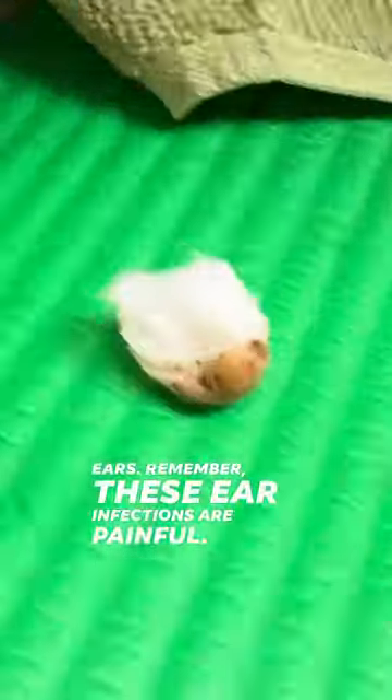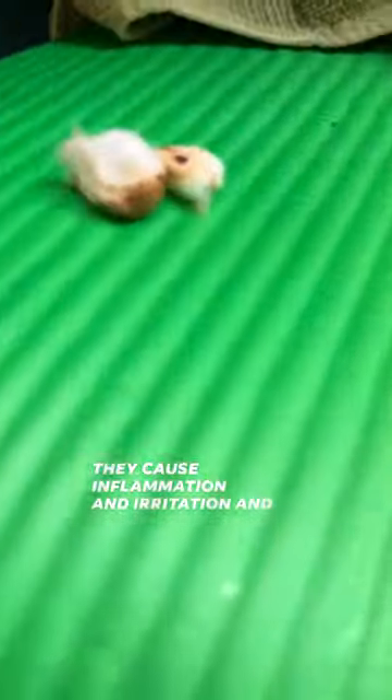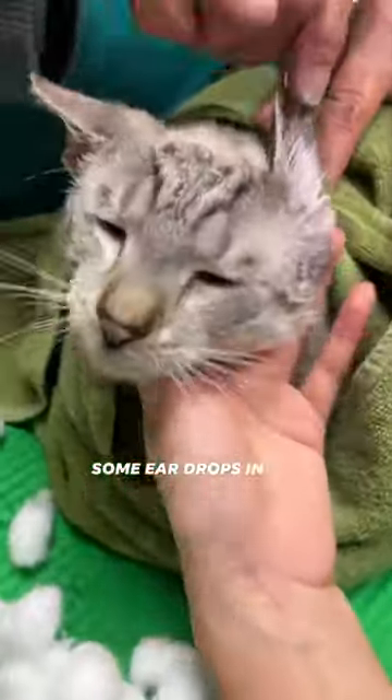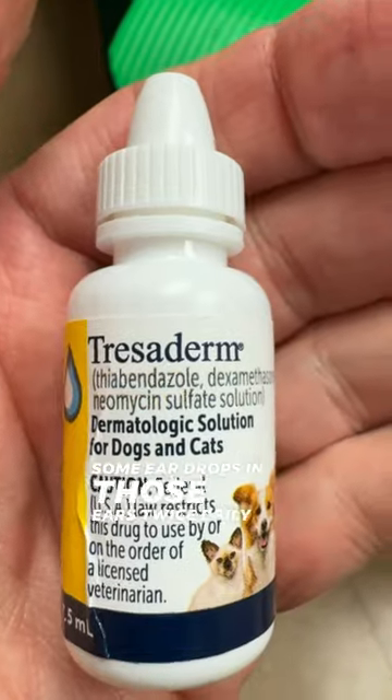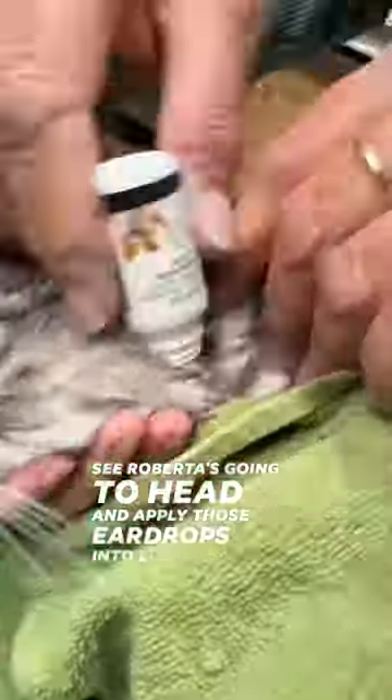Remember, these ear infections are painful. We've got to get all that infection out — they cause inflammation and irritation. Now you can see we do the same thing on the left side, and then we're going to go ahead and get some eardrops in those ears twice daily for a week.